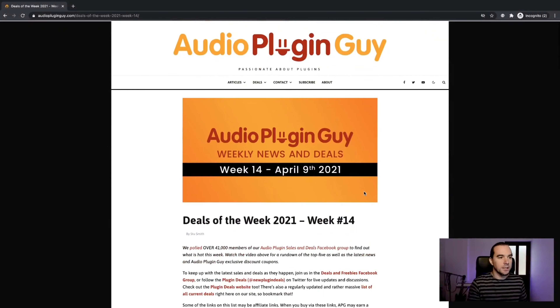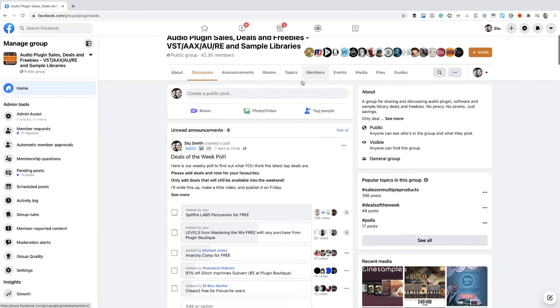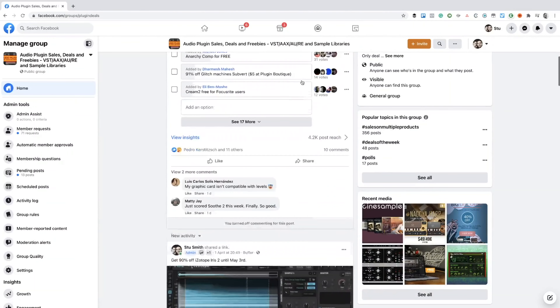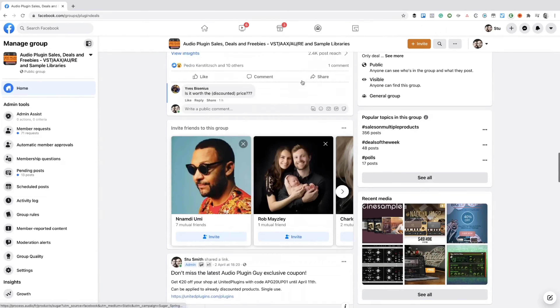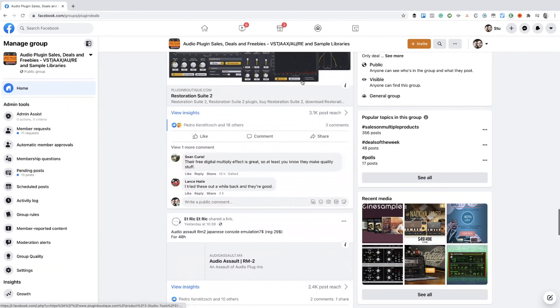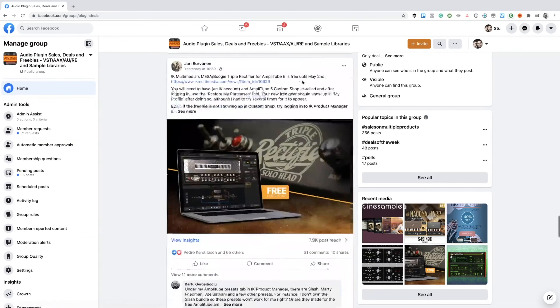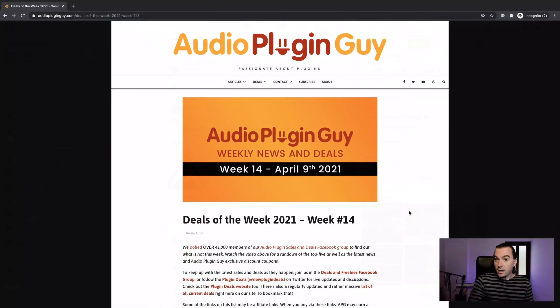Keeping the news part brief this week — let's crack straight on with the deals of the week. As I mentioned, it's based on a poll in our Audio Plugin Deals and Freebies group on Facebook. You can find it by searching 'plugin deals' on Facebook groups, or try facebook.com/groups/plugindeals. Everyone votes every week to see what we think the best deals of the week are. This week is week 14 and these are the results of the poll.